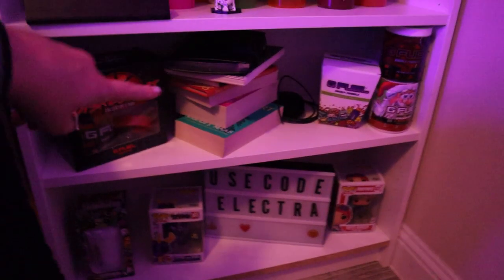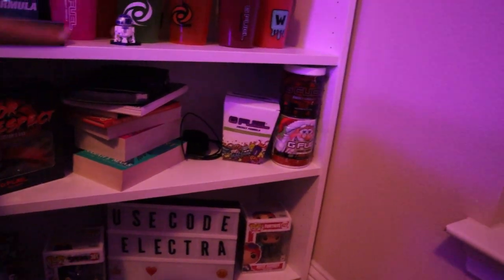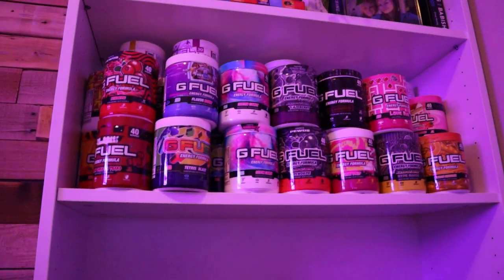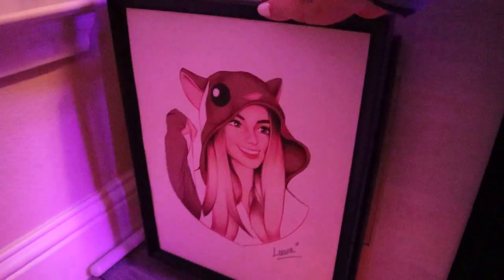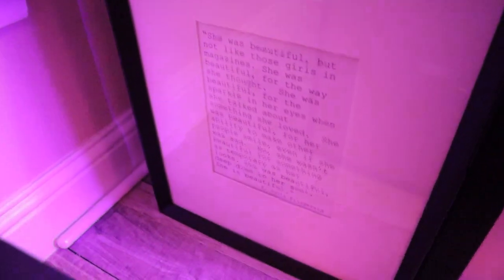These shelves have my A Court of Thorns and Roses, and then I have some planners and different G Fuel things. A sign that says 'use code Electra' because you definitely should — you should use code Electra to save 10% off G Fuel. Over here I actually have some fan art and things that I'm going to be putting up on my walls. We also have this that my sister-in-law got for me — it's a really sweet quote.